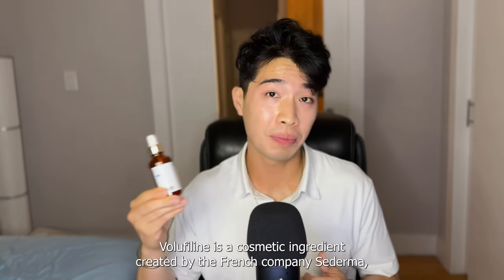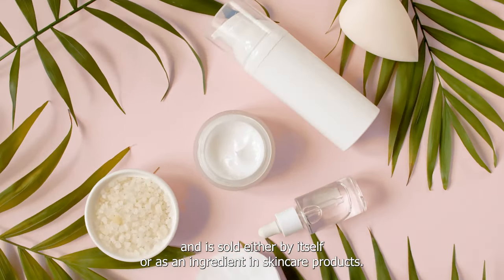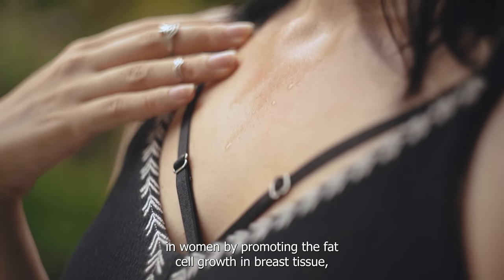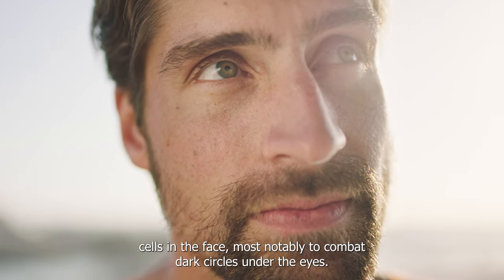VoluFeline is a cosmetic ingredient created by the French company Sederma and is sold either by itself or as an ingredient in skincare products. It was originally developed as a way to grow breasts in women by promoting fat cell growth in breast tissue.